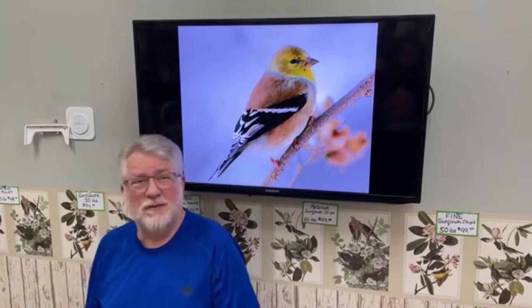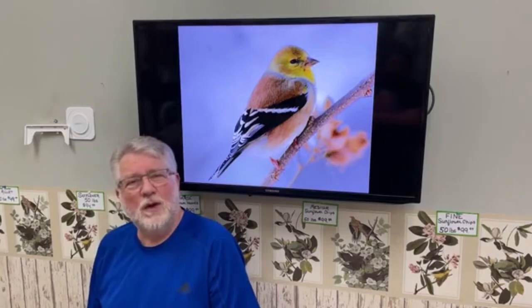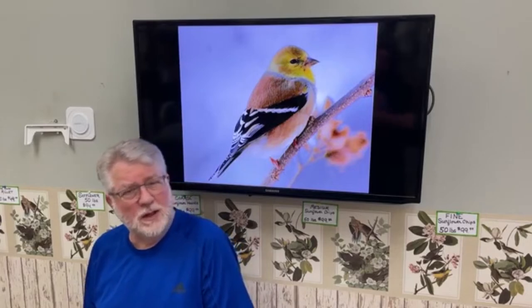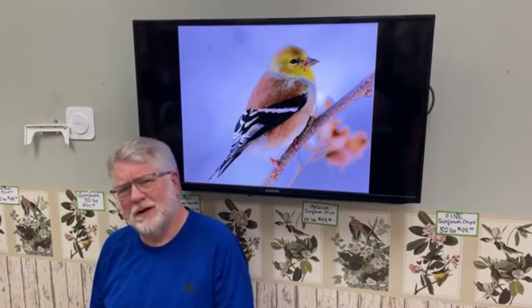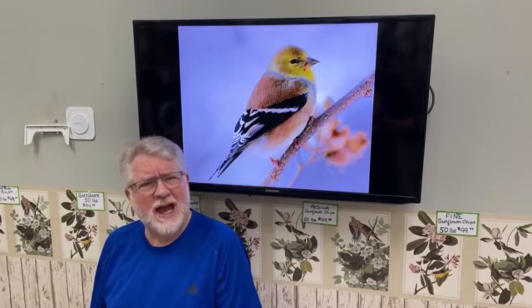The American Goldfinch is one of our very latest nesting songbirds. They wait until mid-July before they start their nesting cycle. Why would you do that? Chickadees have probably already nested twice, Downy woodpeckers have probably already nested twice by then. What is the advantage for the goldfinches for nesting that late?